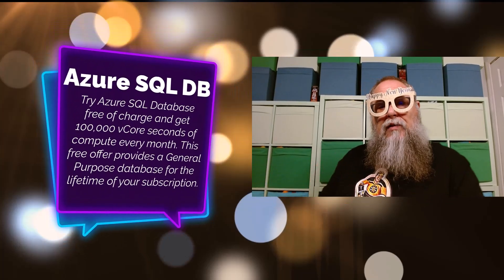It's still amazing to me that a lot of folks don't know these free services are out there, so I definitely want to bubble them up to the top. The first free service I want to talk about is Azure SQL DB — we can try Azure SQL Database free of charge.